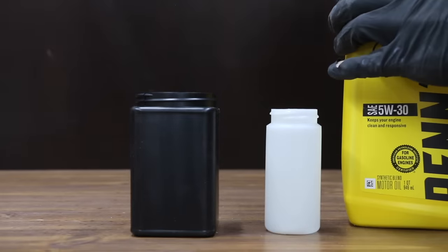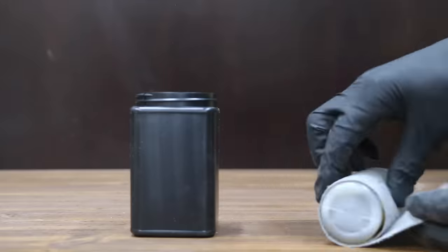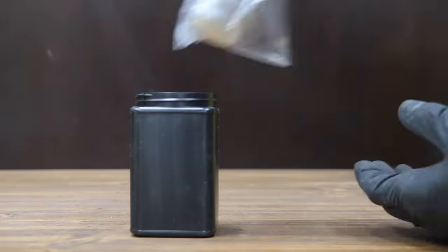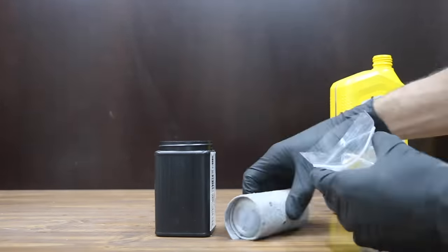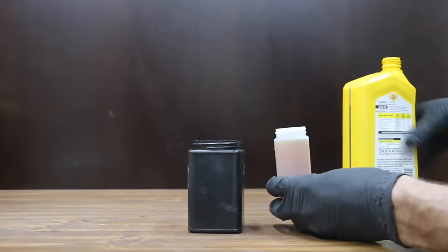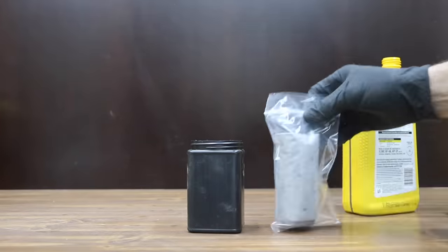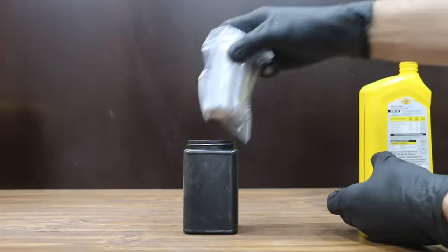This is the first time I've tested Pennzoil's API SP motor oil. In the past I've tested their SN and SN Plus motor oil. Let's send off the oil to an oil testing lab. The oil lab report will provide a lot of great information on the oil's anti-wear additive package, detergent and dispersant content, as well as the oil's total base number. I always shake oil containers before sending off oil samples for testing, since part of the additive package may actually fall out of suspension and settle at the bottom of the container.